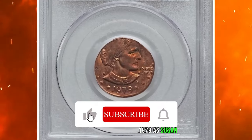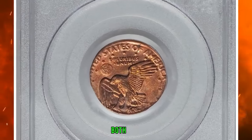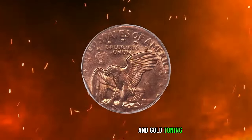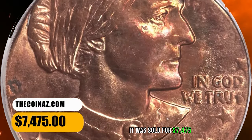The 1979 S Susan B. Anthony Dollar struck on a cent planchet, graded as MS-64 Red by PCGS. Both sides of this spectacular error show satiny light orange luster, with splashes of deeper orange and gold toning. Some design definition is indistinct due to the thinness of the cent planchet. It was sold for $7,475.